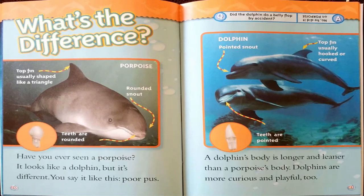What's the difference? Have you ever seen a porpoise? It looks like a dolphin, but it's different. A dolphin's body is longer and leaner than a porpoise's body, and dolphins are more curious and playful. A porpoise's top fin is usually shaped like a triangle, with a rounded snout and rounded teeth. A dolphin's top fin is usually hooked or curved, with a pointed snout and pointed teeth. Joke: Did the dolphin do a belly flop by accident? No, he did it on porpoise.